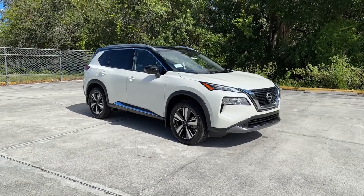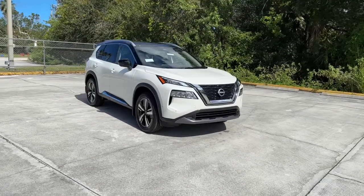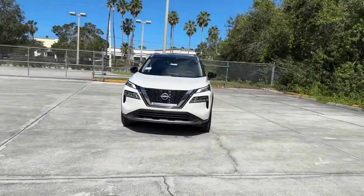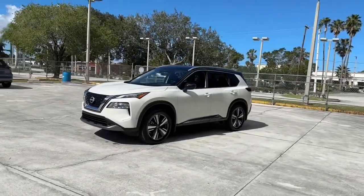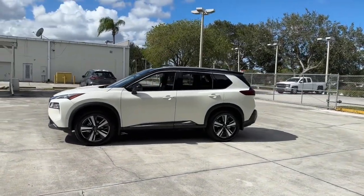Picture yourself in the 2023 Nissan Rogue. This feature-rich Rogue adds confidence and convenience to everyday life. Standard driver assist safety tech, large cargo capacity, and spacious seating have your back wherever the road may lead. These are just some of the great options this vehicle comes with.